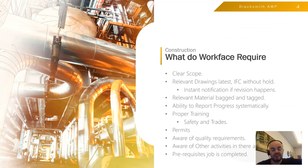When we talk about the Workface team, what do they really require? They need a clear scope. They need the latest drawings with no holds whatsoever. If there is any revision, they need to know immediately. They need to have their material bagged and tagged. They should be able to report their progress in a very simple way, and mostly they need proper training for safety and trade, because in most cases this delays the start of the project. They should have permits on time, be aware of quality requirements and activity around them, and any scaffolding or prerequisite jobs that need to be completed before they start. If all of these are met, Workface Planning will be able to run seamlessly.